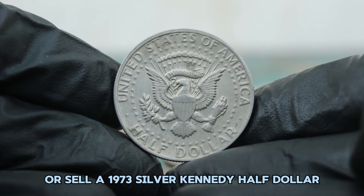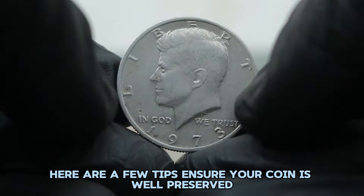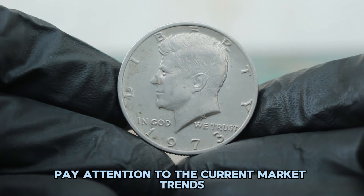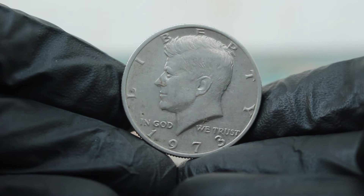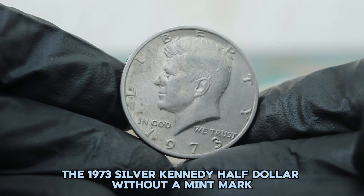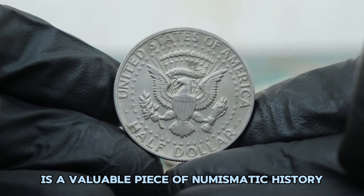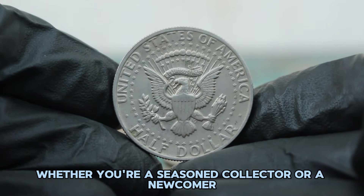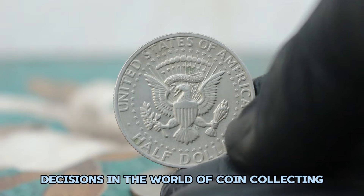If you're looking to invest in or sell a 1973 silver Kennedy half dollar, ensure your coin is well preserved and consider having it graded by a professional service. Pay attention to current market trends and auction results to gauge the best time to buy or sell. The 1973 silver Kennedy half dollar without a mint mark in fine condition is a valuable piece of numismatic history. Whether you're a seasoned collector or a newcomer, understanding the value of these coins can help you make informed decisions.